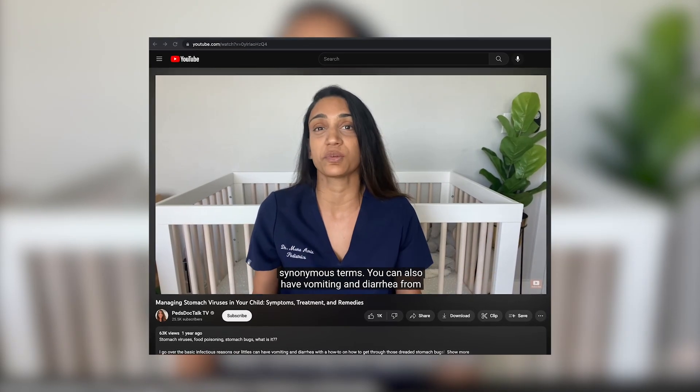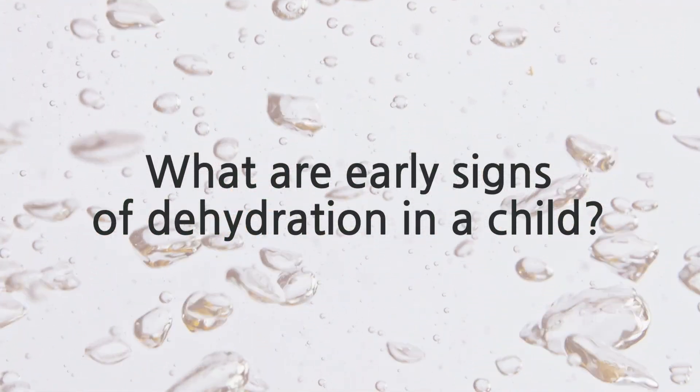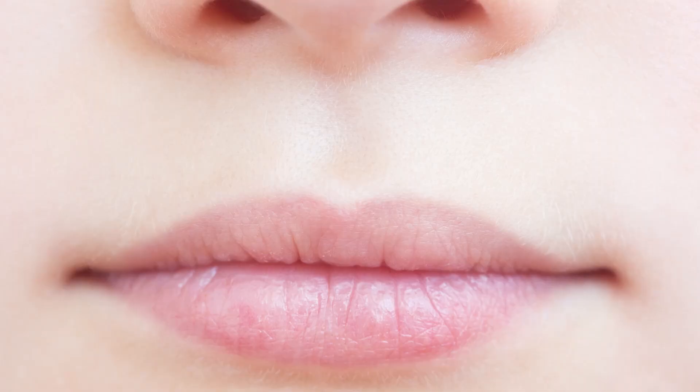For more info on stomach bugs and how to manage them, check out my YouTube video. A moderately dehydrated child will be urinating less frequently — for infants, this is less than four wet diapers a day. They may also have a parched dry mouth and make fewer tears when crying. For infants and toddlers whose soft spot is still open, you may feel it sunken in. A severely dehydrated child will look much sicker, with more reduced urine combined with low fluid intake, very fussy, excessively sleepy, and sunken eyes. If you're concerned your child is dehydrated, we want to see them or know about it via a phone call so we can let you know how best to proceed.